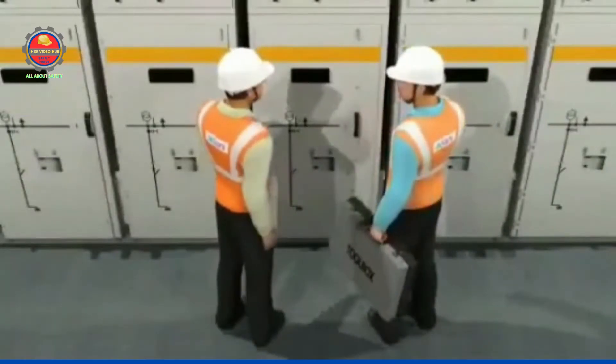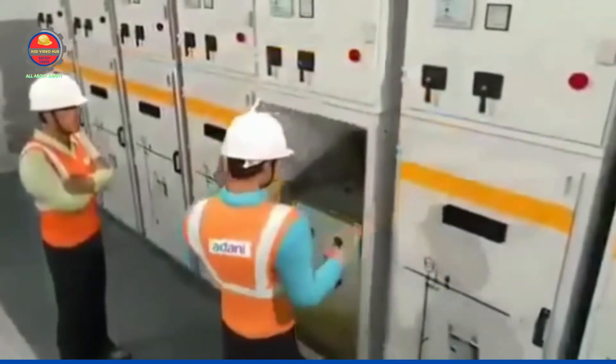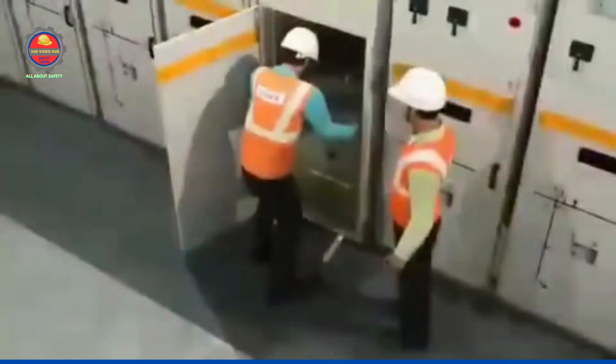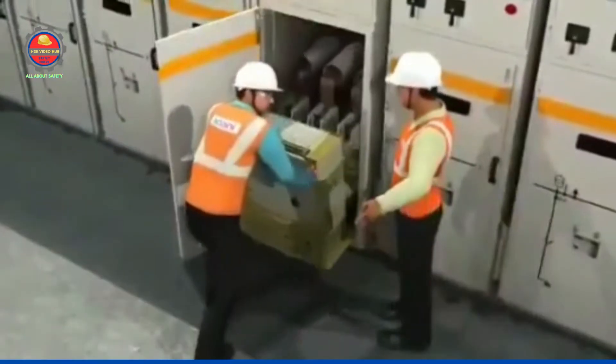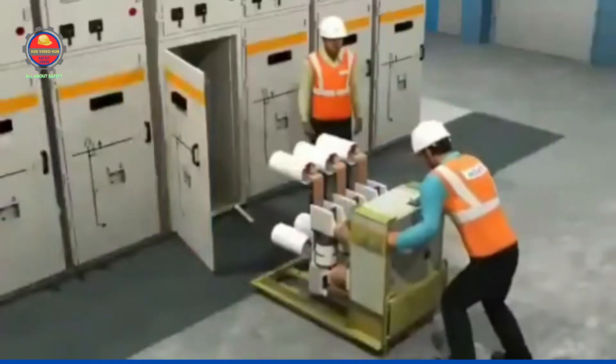they went to recheck Incomer 2 switchgear. At that time, the breaker was in rack-in position. To ensure a thorough checkup, they racked out the breaker at around 2:20pm and kept it outside the panel.